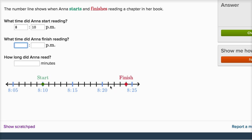And they have one, two, three, four, five marks — so each of these go up a minute. So you could say it's a minute before 8:25, or: 8:21, 8:22, 8:23, 8:24. So the finish time is 8:24.